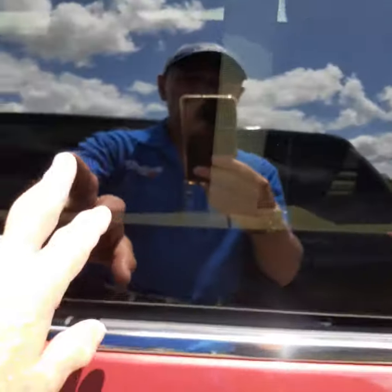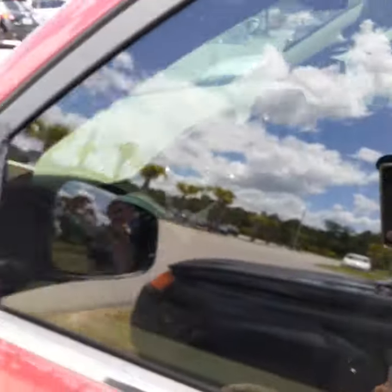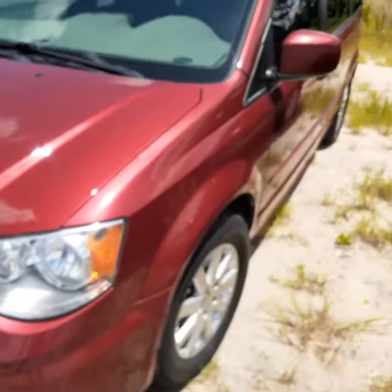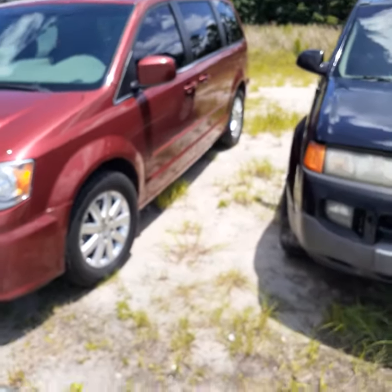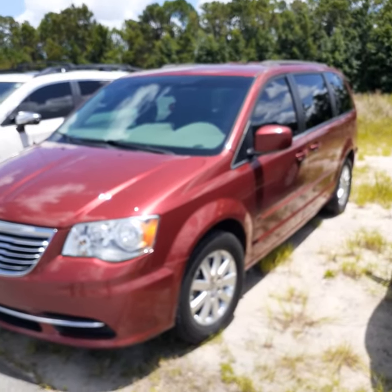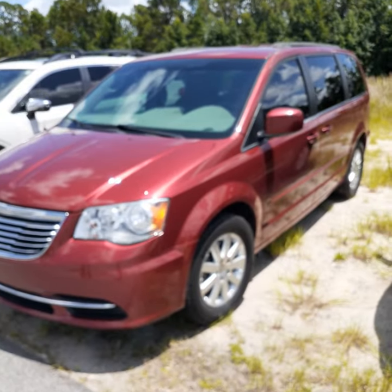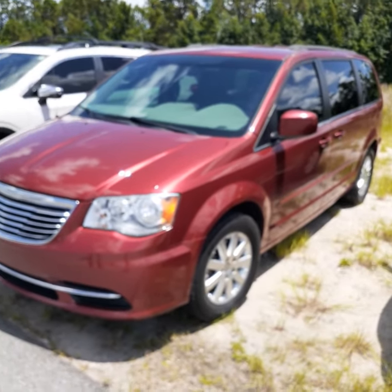It has a back row, so you have three rows — again, another seven-passenger vehicle. This one is $15,970. It's a 2015 with 70,000 miles, and Irene, it's extremely well taken care of.